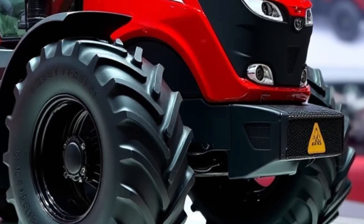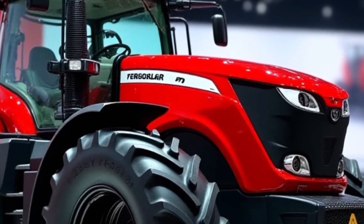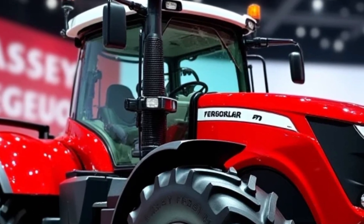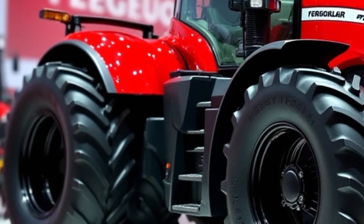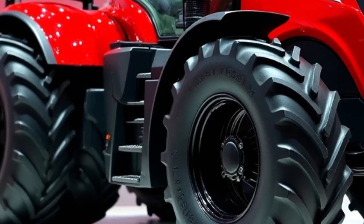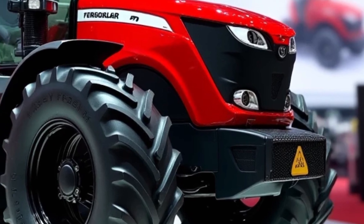In addition to fuel efficiency, the 2025 Massey Ferguson 9500 is built for durability and reliability. The tractor's frame and components are constructed with high-quality materials that are designed to withstand the rigors of daily use. Whether you're working in extreme weather conditions or rough terrain, the Massey Ferguson 9500 is built to last. Its low-maintenance design also ensures that the tractor remains in top condition for years to come.